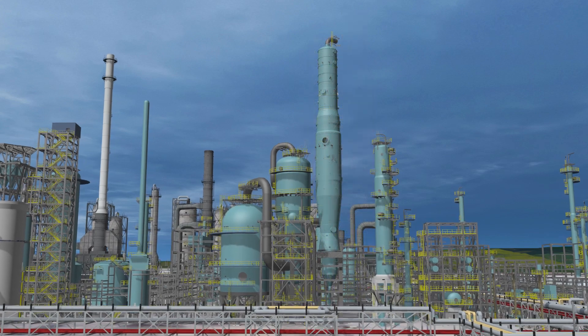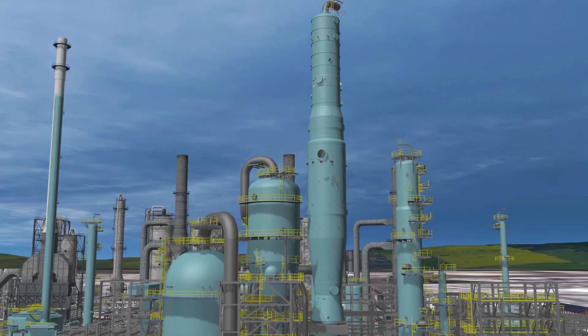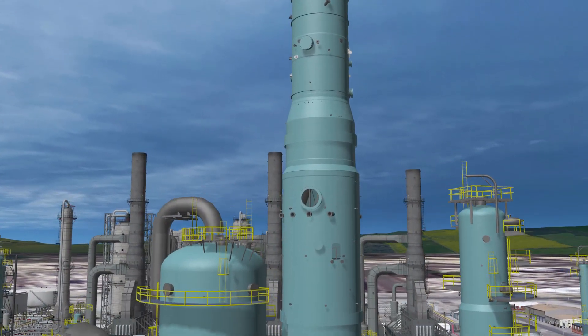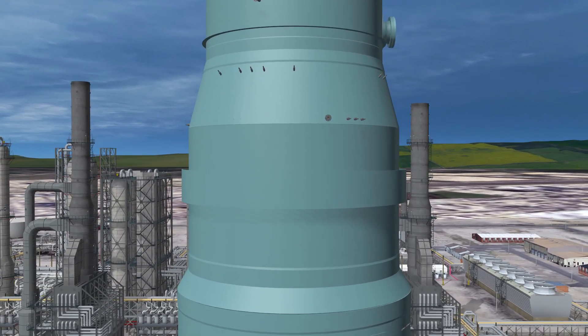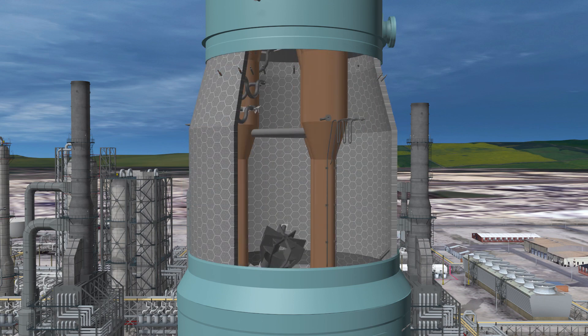ExxonMobil's flexi-coking technology is based on decades of expertise in both the operation and development of refineries. Similar to fluid catalytic cracking, the flexi-coking process uses a fluid bed, low pressure, carbon steel construction with refractory lined main vessels.